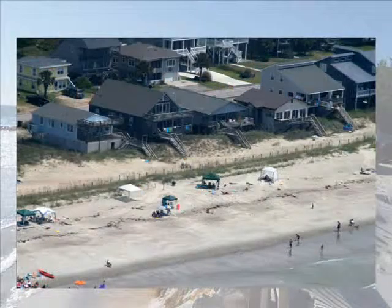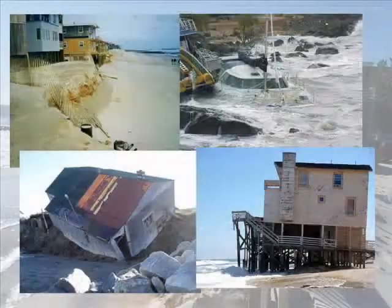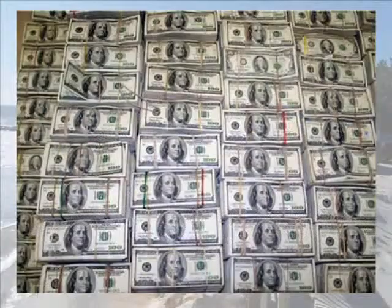Beach erosion is a coastal problem due to the natural migration of sand and increasingly severe weather decimating the shoreline. It is a community, environmental, and economic problem.